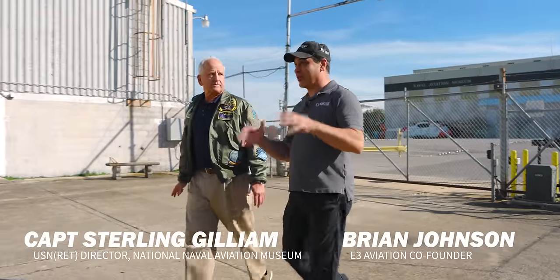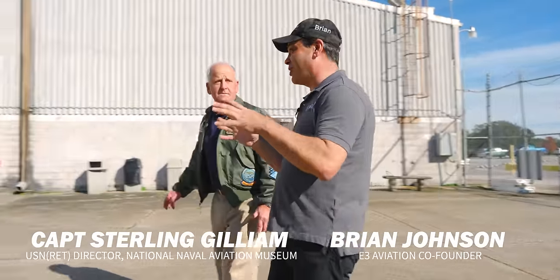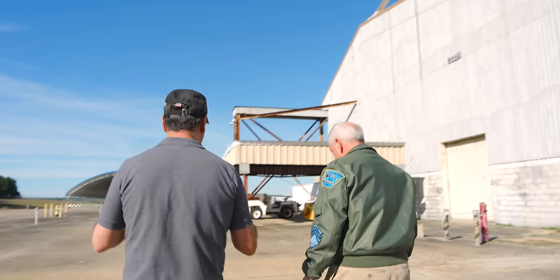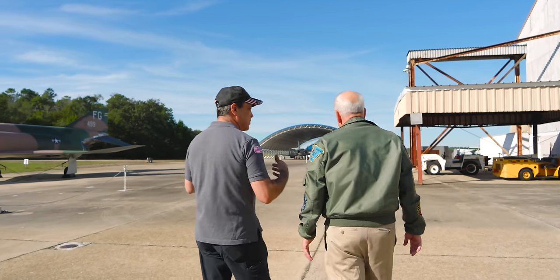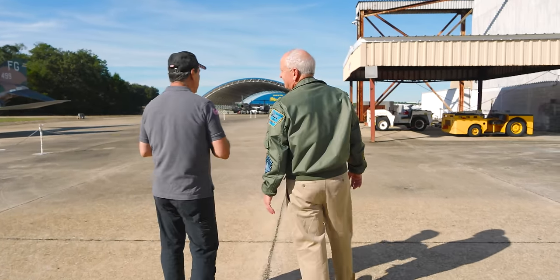So, Captain, this is one of the most exciting things for me as an aviator. I've seen it on satellite, I've seen it on pictures, and I'm so excited to be here and be able to see what's in the back lot. I know you call it the flight line, but to me, this is the little secret back lot that I've been so excited to come look at and see.